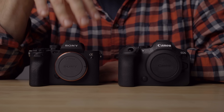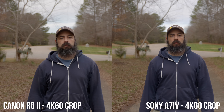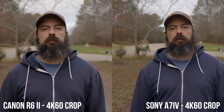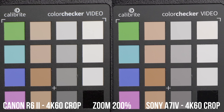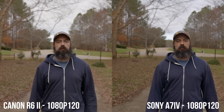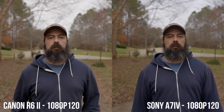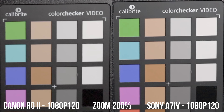Comparing the 4K60 crop mode on the R6 Mark II — which is a one-to-one readout — with the 4K60 crop mode on the A7 IV, the A7 IV again looks sharper and less noisy, which makes sense because cropping in on a smaller portion of the sensor increases noise. Both cameras shoot 1080p at 120 frames per second with no crop, but diving in closer, the A7 IV is way better in terms of sharpness and noise — it's not even close.